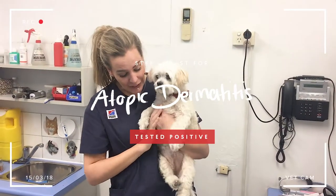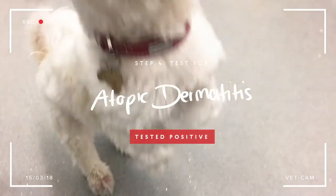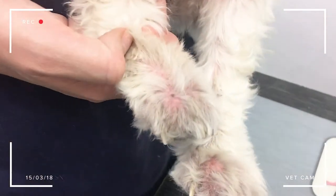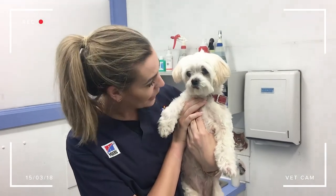Atopic dermatitis is usually a process of elimination. Bella is a really bad case — it's obviously really affecting her quality of life. You can probably actually see her little feet here; they're just absolutely red raw. So what are we going to do? Because we really need to sort this out.